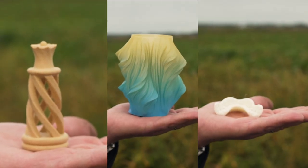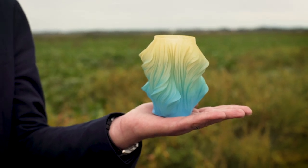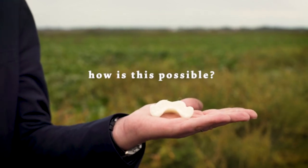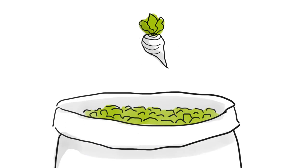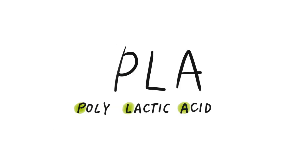These objects are printed with a normal 3D printer. What is really special about it is that the material used for printing is 100% biobased. Jan Jager explained that the first step is the transformation of the sugar beet into the raw material for the bioplastic, called PLA — poly lactic acid.